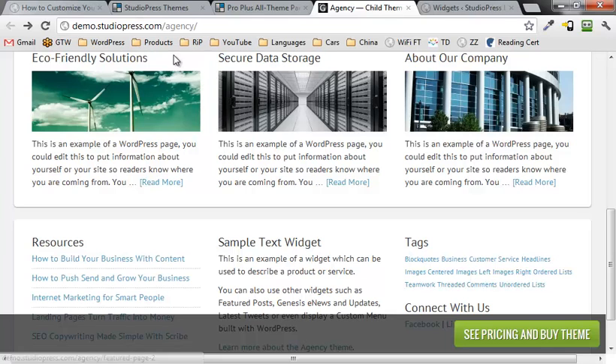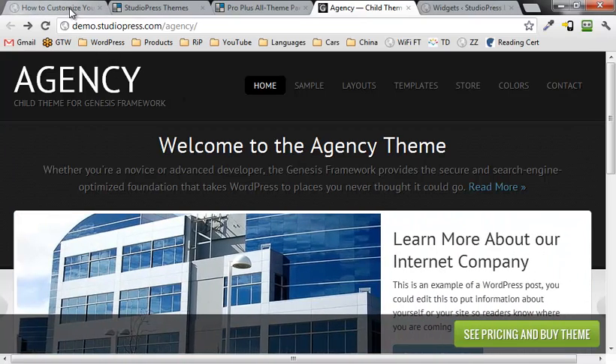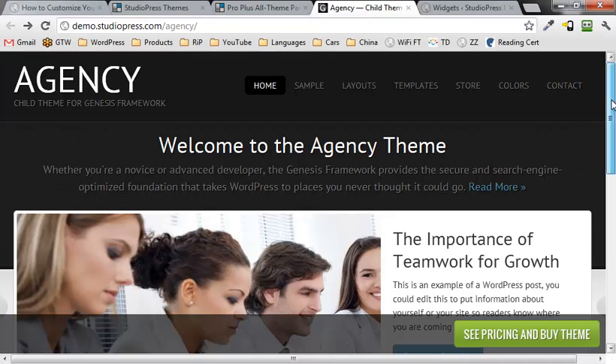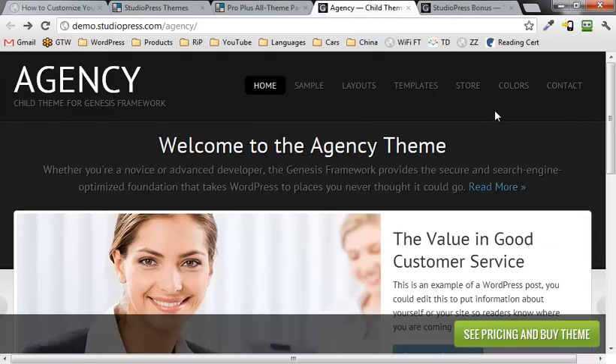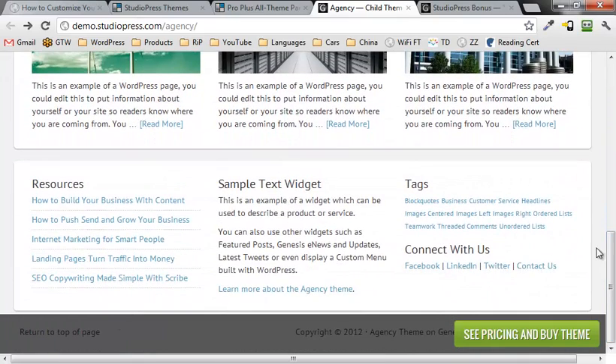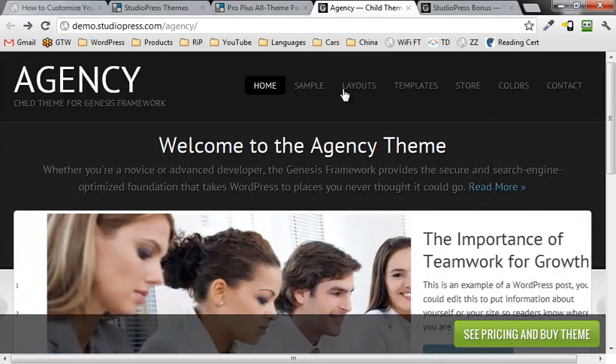Let's go through a really quick installation — how you'd install the Genesis framework and the agency child theme. As a bonus, by getting it through StudioPressBonus.com, you get access to a video that shows you how to go from a simple base installation to something more along the lines of the full layout, including the slider, the areas down here, the footer, and the second footer area with the different boxes.